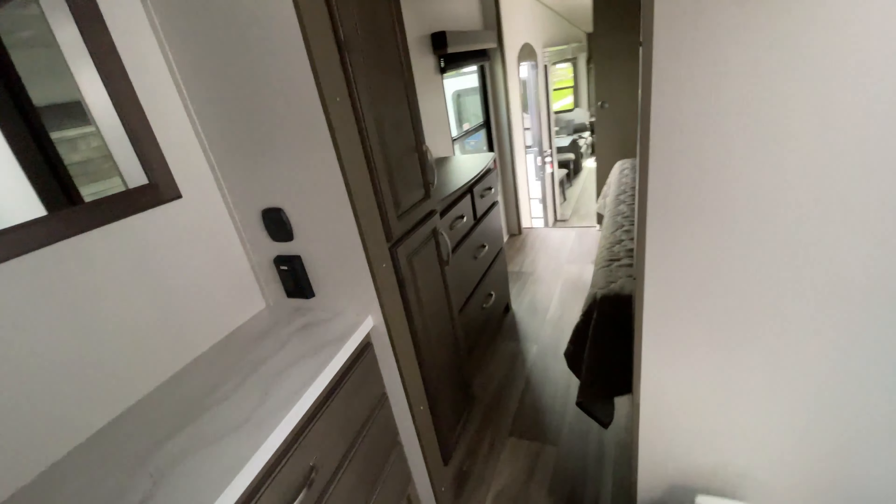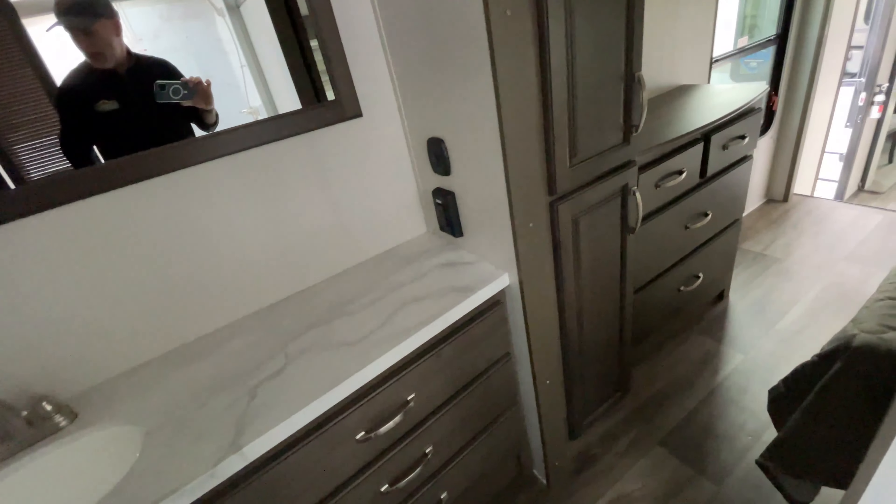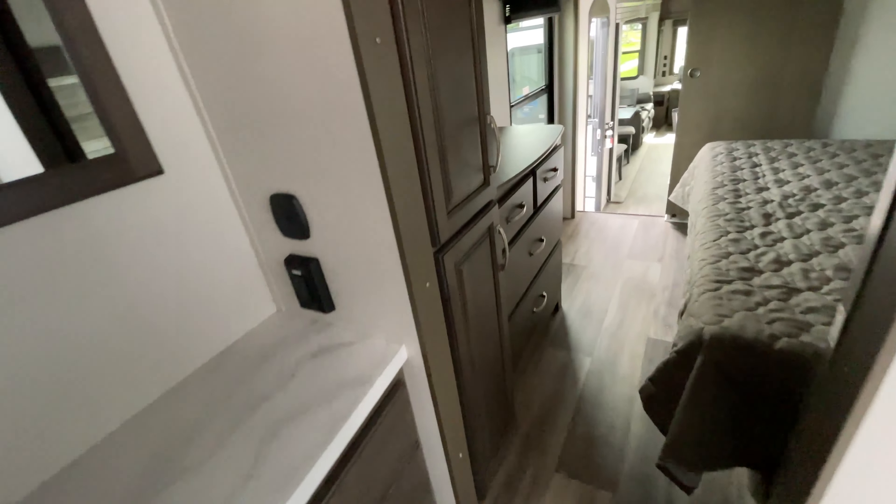We have a massive walk-in closet! We've got shelves, drawers, and plug-ins — everything in here. That is massive. We do have washer/dryer hookup right here as well, so you've got washer and dryer capability along with that massive walk-in closet.